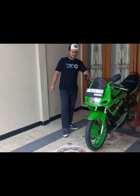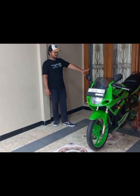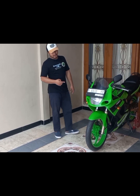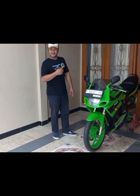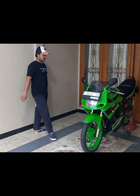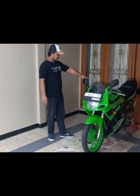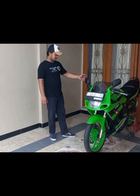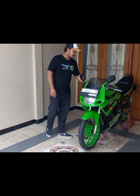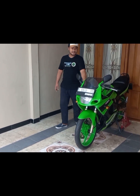Yang gue suka dari motor ini, dia itu perpaduan warnanya. Cat sama stripping-nya gue akuin bagus banget. Klasik sport. Velg sama bodi sama. Bodi belakang sama fairing bawah dia hitam, tapi stripping-nya hijau. Motor ini masih ready ya.